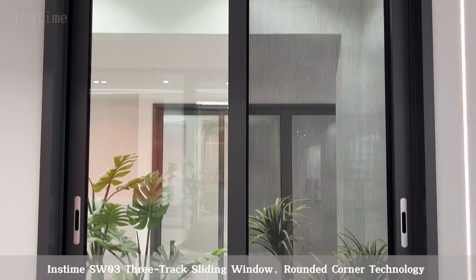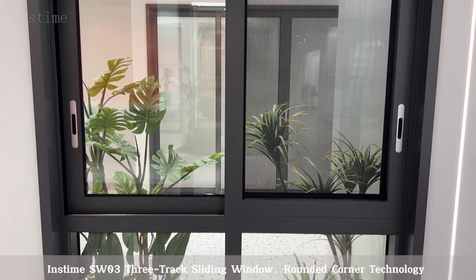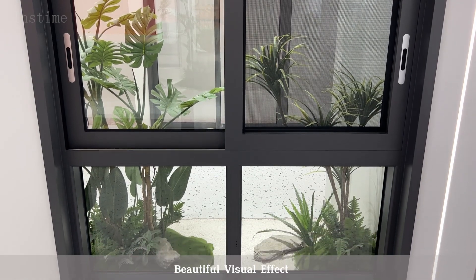Inztime SW033 Track, Sliding Window with Rounded Corner Technology for a beautiful visual effect.